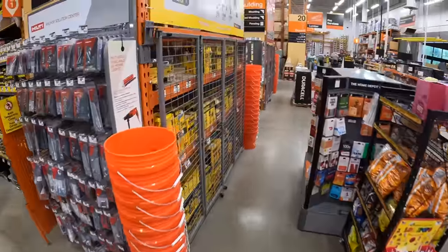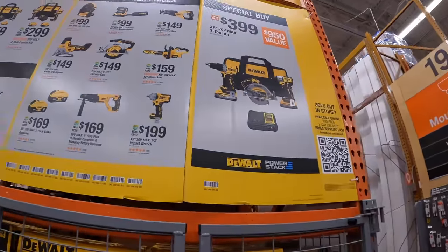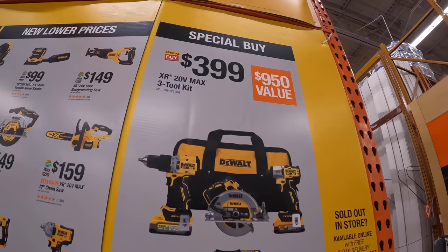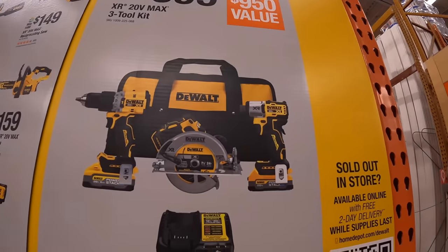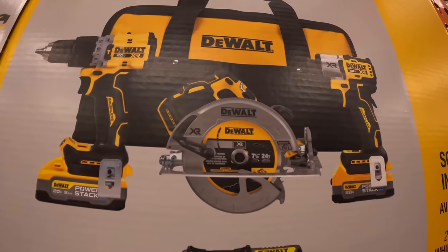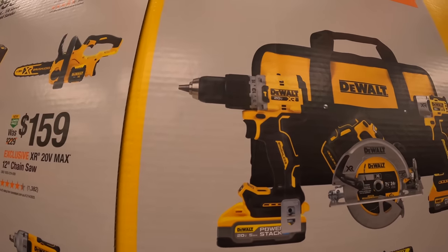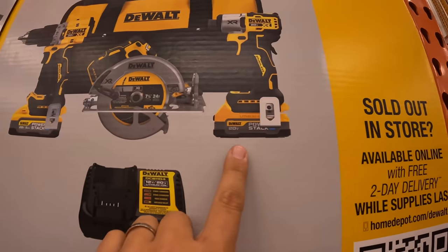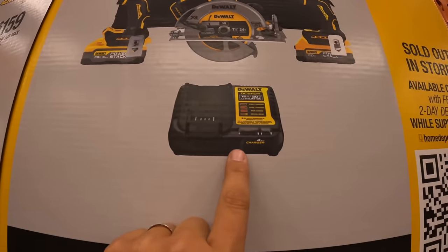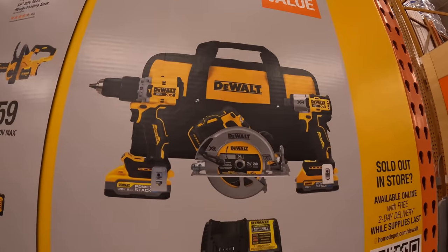Over at this Home Depot location, they have a display. $399 gets you this tool combo kit — the DCF 845, the 7¼-inch circular saw, and a hammer drill XR — with a 1.7 amp hour Power Stack battery, a 5 amp hour Power Stack battery, a 4-amp charger, and a bag. That's not a bad price, really isn't.